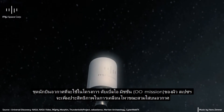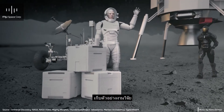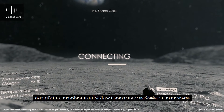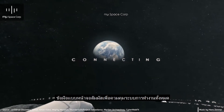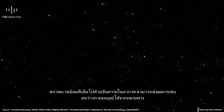The OO Mission spacesuit promises maximum mobility in space to maneuver a lunar rover, collect samples, and walk around the moon's rocky surface. It also has several advancements, including a helmet visor with a heads-up display, a touchscreen wrist display, and an embedded exoskeleton.